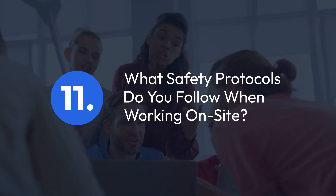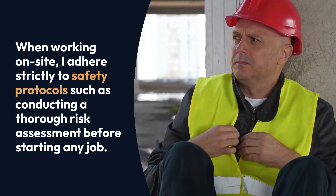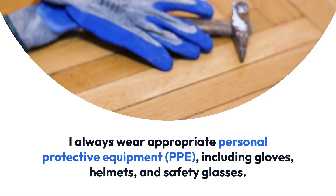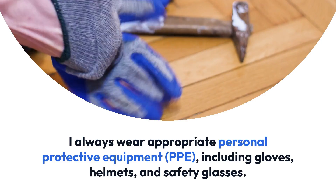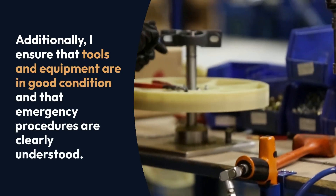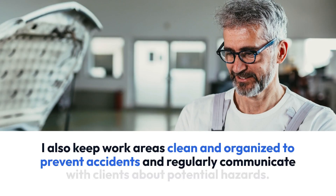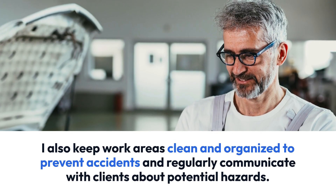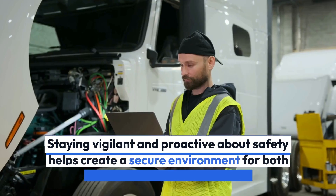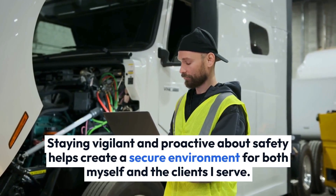Question 11: What safety protocols do you follow when working on site? When working on site, I adhere strictly to safety protocols such as conducting a thorough risk assessment before starting any job. I always wear appropriate personal protective equipment (PPE), including gloves, helmets, and safety glasses. Additionally, I ensure that tools and equipment are in good condition and that emergency procedures are clearly understood. I also keep work areas clean and organized to prevent accidents and regularly communicate with clients about potential hazards. Staying vigilant and proactive about safety helps create a secure environment for both myself and the clients.